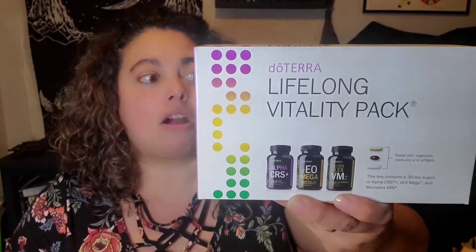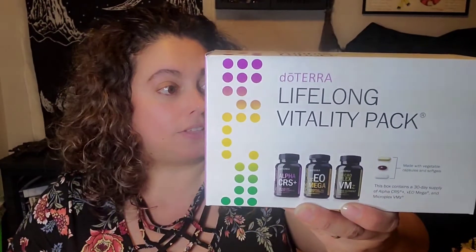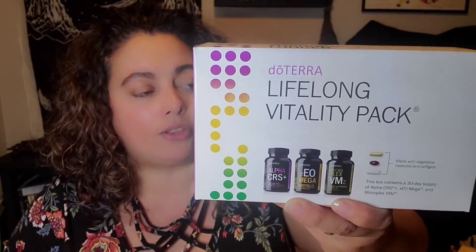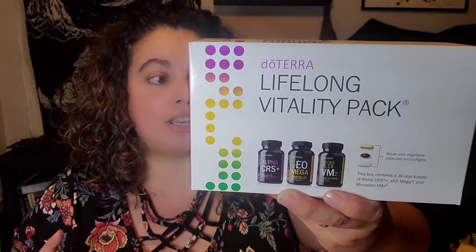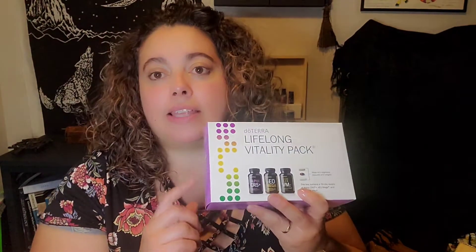Stress management, cardiovascular health, healthy hair, skin, and nails, healthy eye, brain, and nervous system, liver function, and digestive health, lung and respiratory health. It's gentle on the stomach and does not contain genetically modified material. It is also dairy free, and there is a vegan version of this in case you are interested.